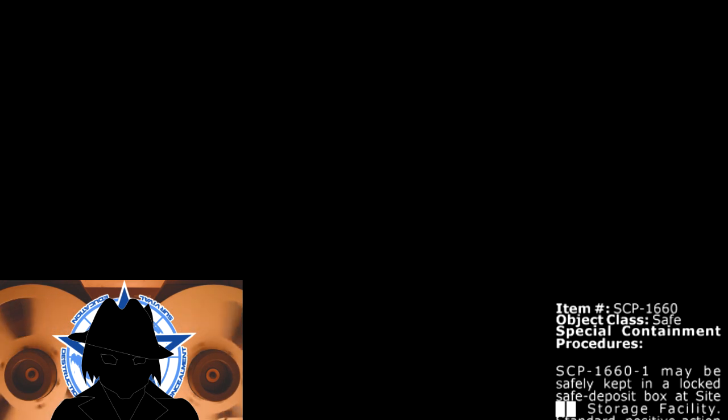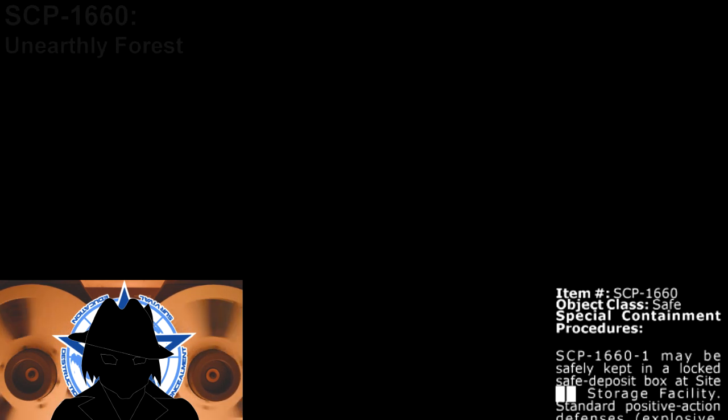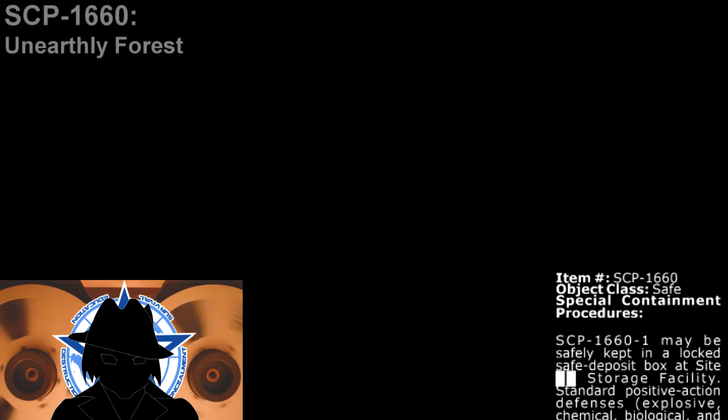Today, we will explore one of these interdimensional gateways — an object whose possession has changed hands multiple times. With this, the risk it poses not only to us, but to its own inhabitants as well. Item number SCP-1660. Object Class: Safe.